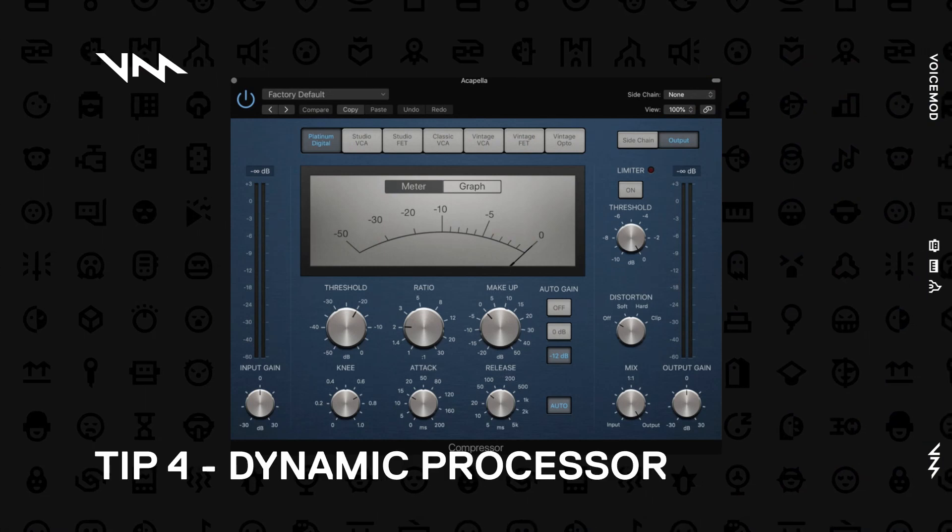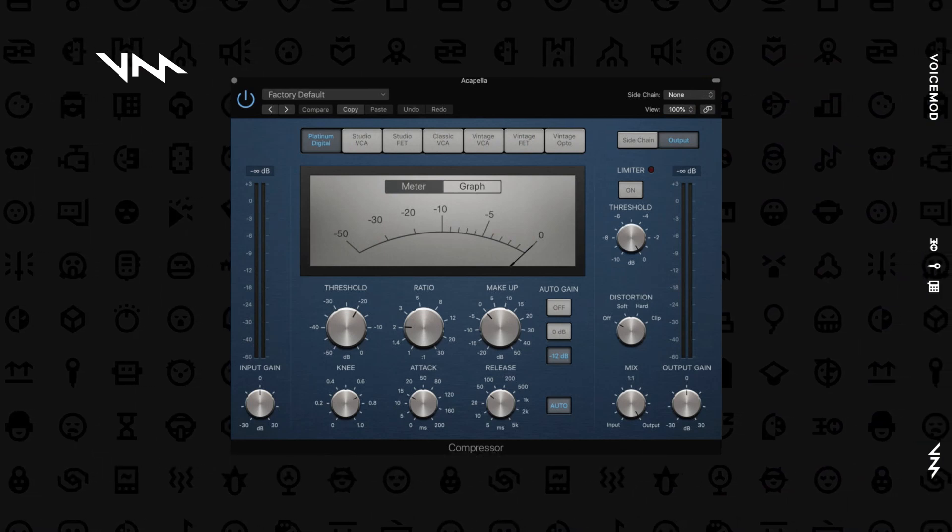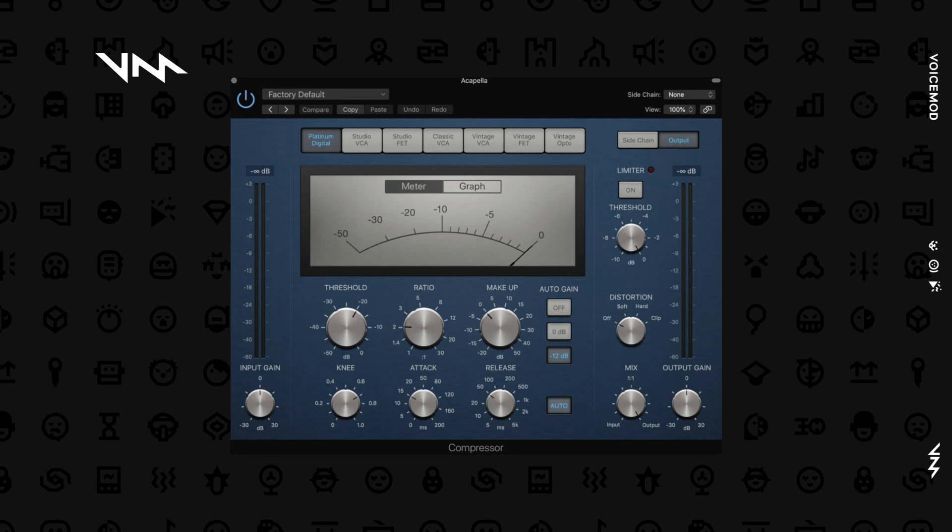Tip number four: get a dynamic processor. This basically brings your loudest moments and your quietest moments to a more happy medium. A dynamic processor will detect if you're too quiet and increase the volume a little bit, and will also detect if you're really loud and bring that down a little bit. Probably the best part about this is that it allows you to be super enthusiastic and loud if you want to be without blowing out your listeners' eardrums in the process.